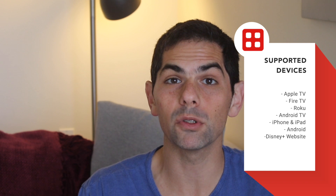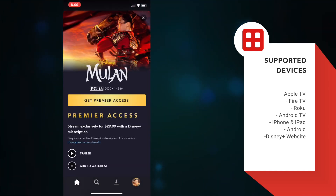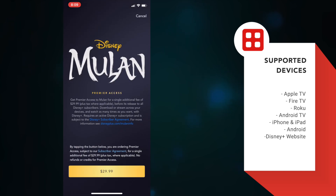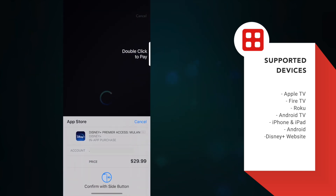Depending on the platform you use, you'll have to access it slightly differently. On most major platforms like Apple TV, Fire TV, Roku, and Android TV, you'll be able to purchase it directly from the Disney Plus app. You'll also be able to do the same on your iPhone, iPad, and Android device.